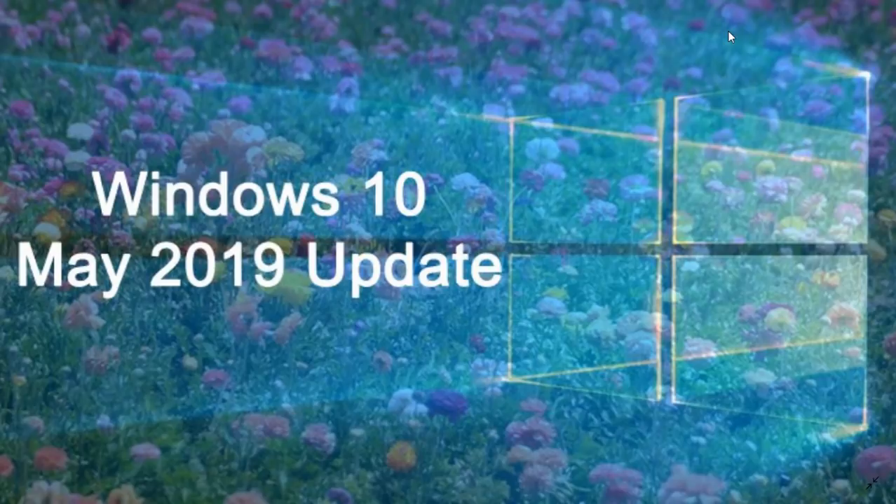Retpoline is the fix that actually mitigates the Meltdown and Spectre flaws in Intel CPUs that we talked about last year. The fix that was previously available by microcode from Intel slowed down PCs by up to 30 percent.